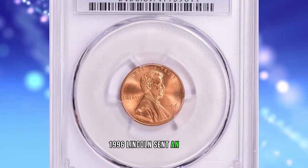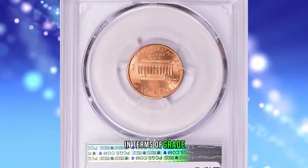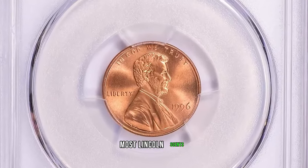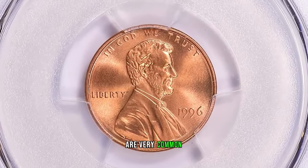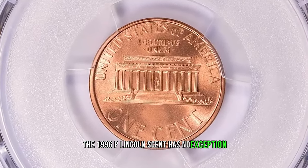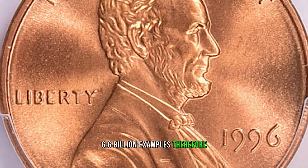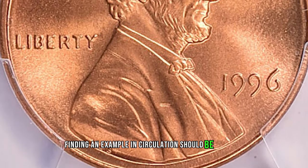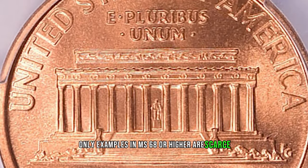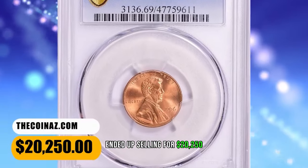1996 Lincoln Cent in MS69 Red condition. Excellent modern rarity in terms of grade. According to Jamie Hernandez from PCGS, most Lincoln cents minted in the 1990s are very common since they were struck in large quantities. The 1996 P Lincoln Cent is no exception as the mint struck over 6.6 billion examples. Therefore, finding an example in circulation should be fairly easy. Only examples in MS68 or higher are scarce. This superb gem ended up selling for $20,250 with buyer's fee.